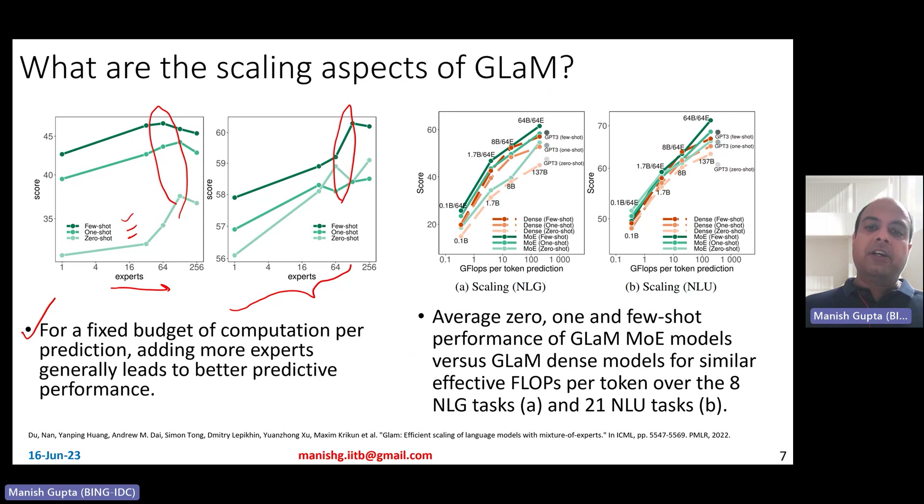You can also scale the model by keeping the number of experts the same but increasing the number of parameters. Here, dense models are compared against GLaM MoE models in zero-shot, one-shot, and few-shot settings for both NLG and NLU tasks. In both cases, the sparsely activated models (solid lines) consistently outperform the dense models (dotted lines), for both NLU and NLG tasks.